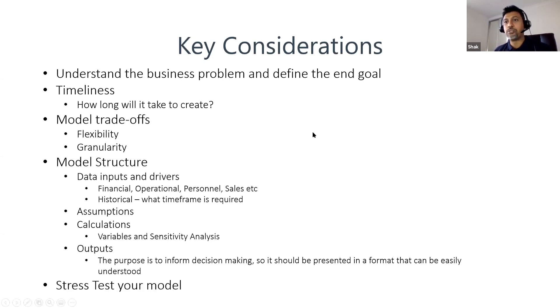Lastly, stress test your model before distributing it. Does it give you the right result? Does it work the way it's supposed to? It's a really important step because there's nothing like creating a false impression that doesn't resonate with your audience.